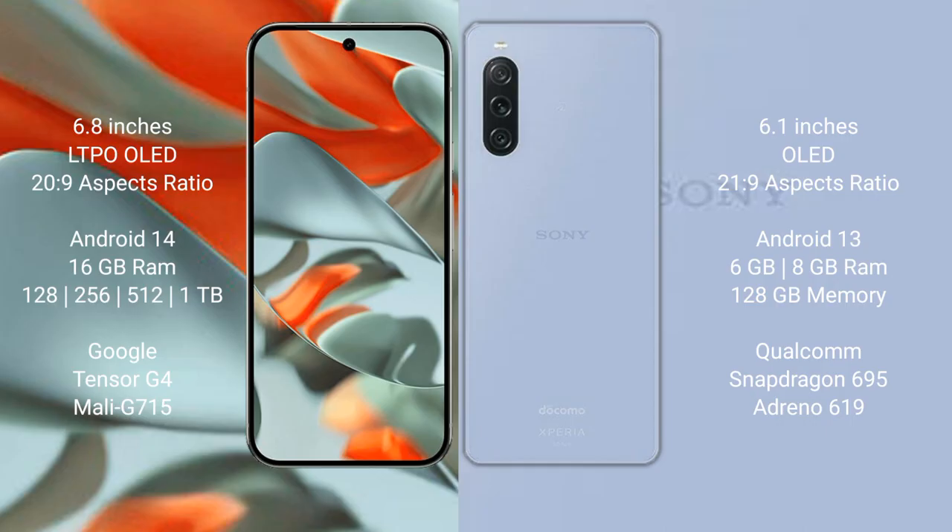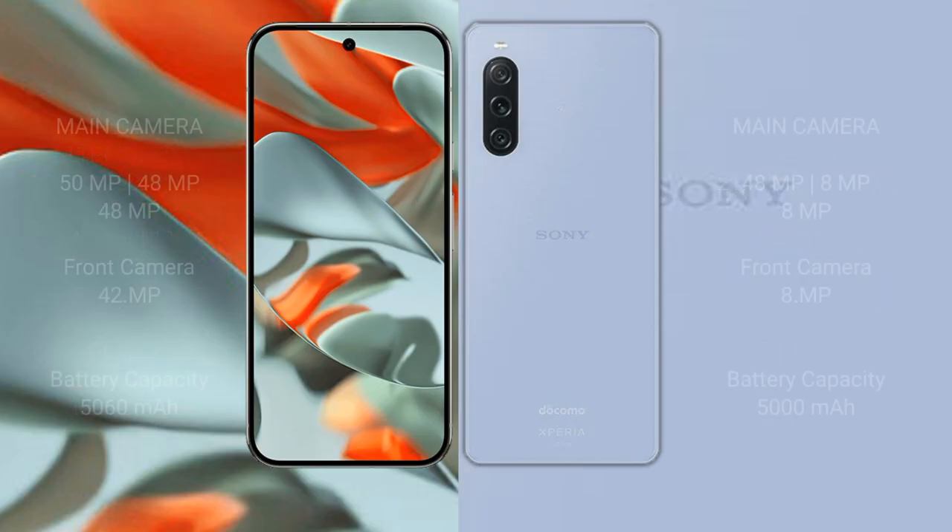Google Pixel 9 Pro XL has 256GB internal storage and a Google Tensor G4 processor with Mali G715 GPU. Sony Xperia 10 Mark 5 comes with 8GB or 12GB RAM, 256GB internal storage, and a Qualcomm Snapdragon 695 processor with Adreno 619 GPU.